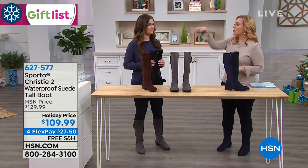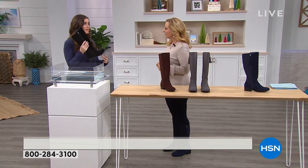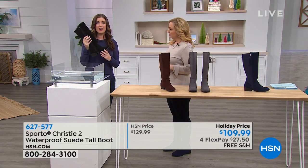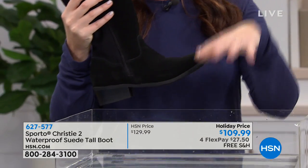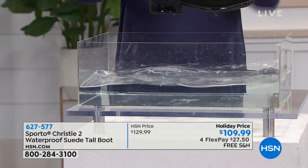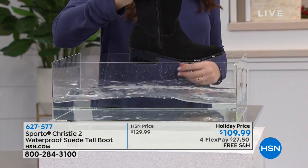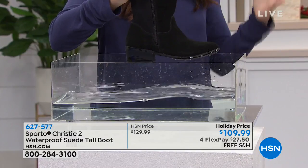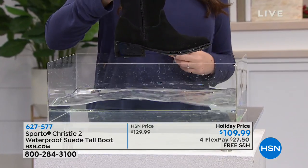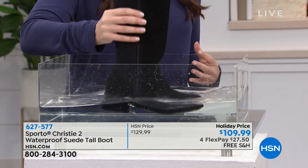This is going to fit any calf. If you're someone who may be afraid to wear a taller rider boot, this is absolutely going to fit. You've got that athletic jersey material all throughout the back of your leg. Even if you have a very skinny calf and you're worried this is going to fall down, it's not. It holds its shape but really molds to your body.